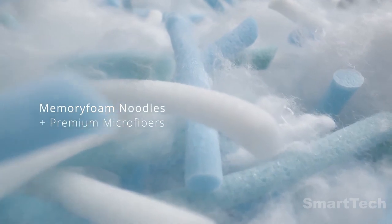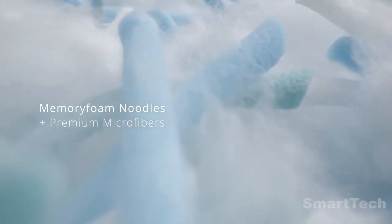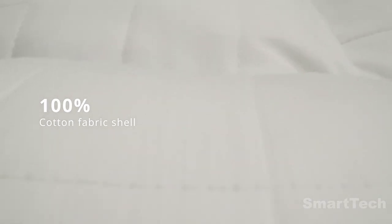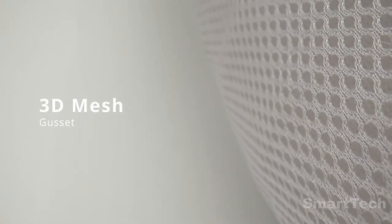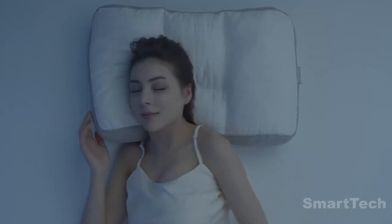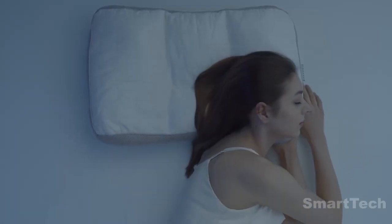The pillow combines memory foam noodles with premium microfibers to create the perfect balance between comfort and support. The shell is made of 100% premium cotton fabric with a 3D mesh gusset to ensure airflow and keep your head cool and dry all night.